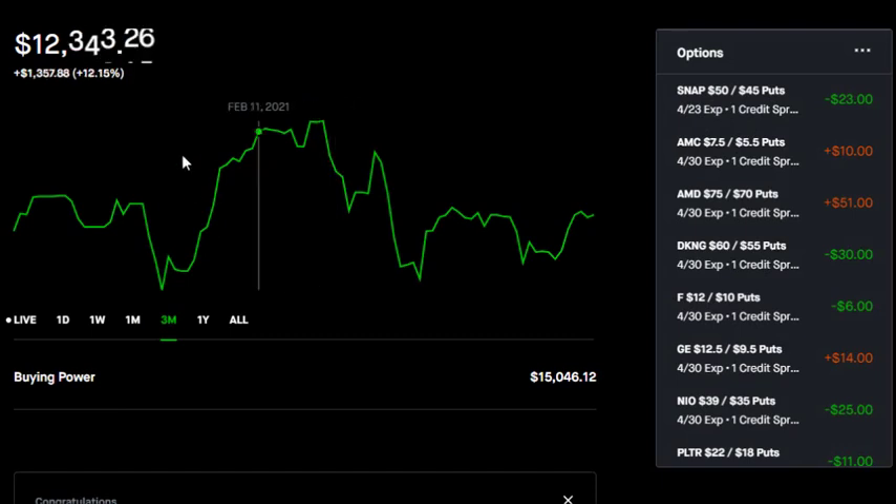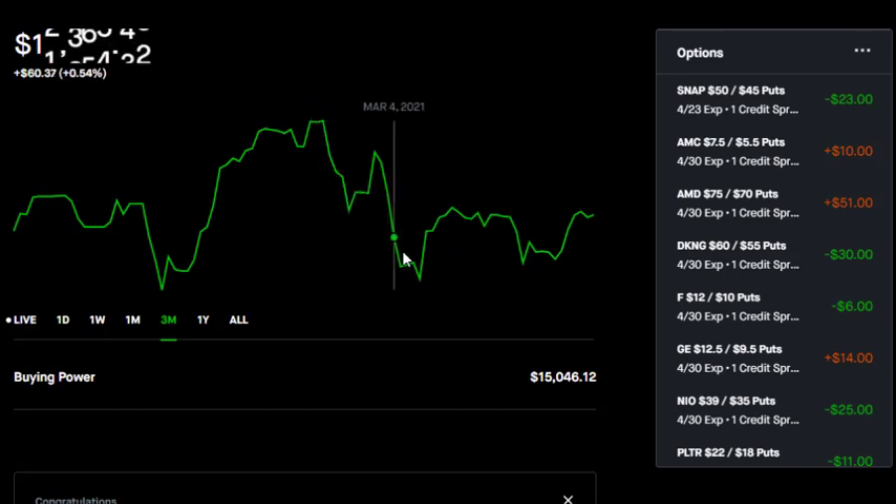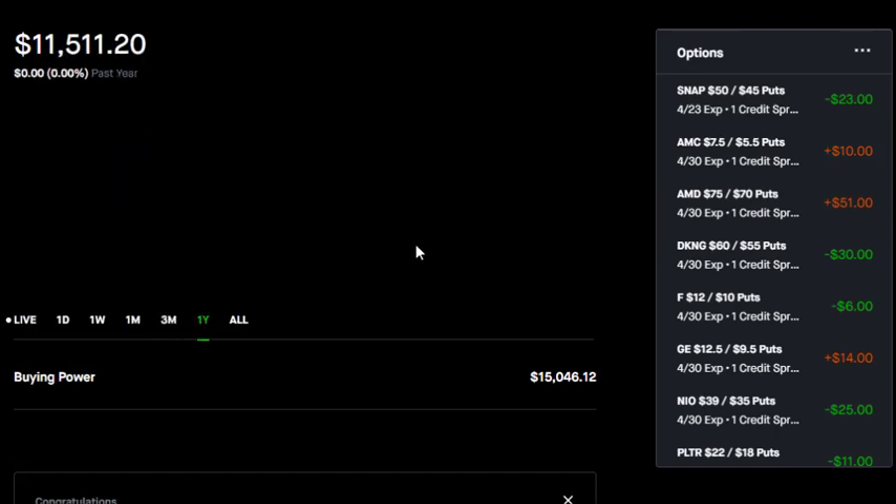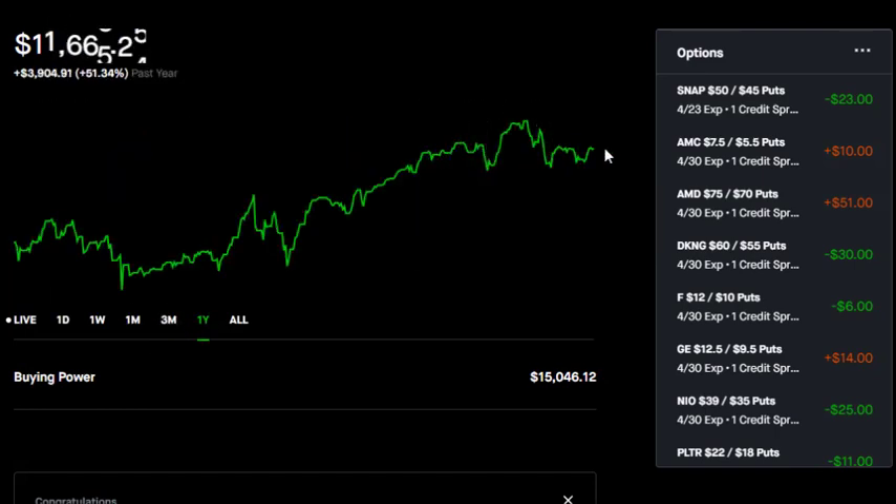Looking at my Robinhood account, you can see we're finally back in the green over the past three months, up just over 3% here — not up to my previous highs of February 20th, which is around the same time that the NASDAQ was topping out. Because I trade mostly NASDAQ stocks in this portfolio, it makes sense that I had a little bit of a dip alongside of the NASDAQ. And since then, we've been going basically sideways. Over the past month, I'm up 6% from previous lows. And up over the past year, you can see we had this sideways price action since January, finishing up a pretty strong year — still up 50% in the last year.